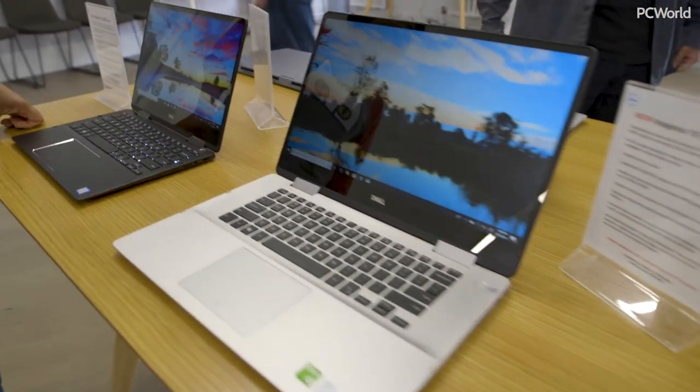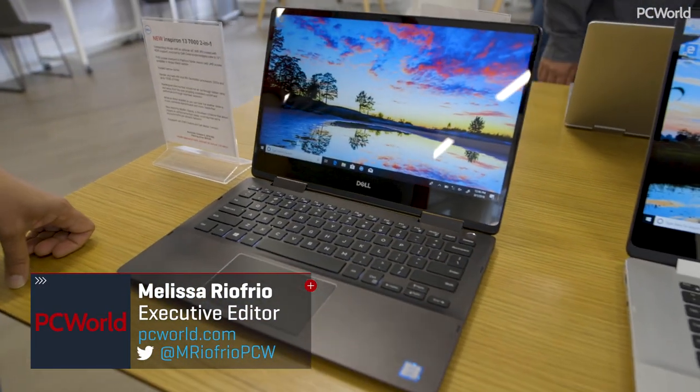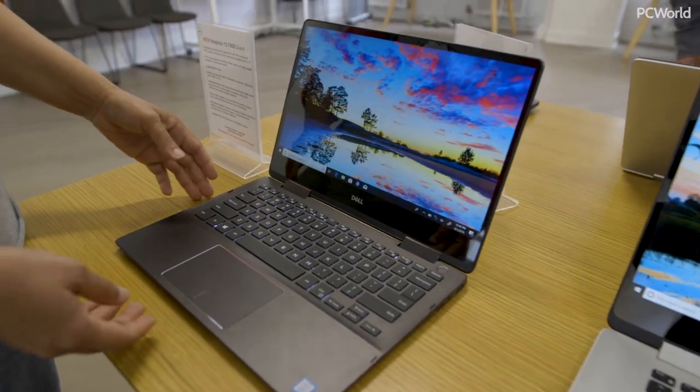Melissa, we got three laptops here. These are all part of Dell's Inspiron 7000 line — their premium consumer laptop. So what you're going to see here is consumer-friendly pricing, but with some premium features that you would like.